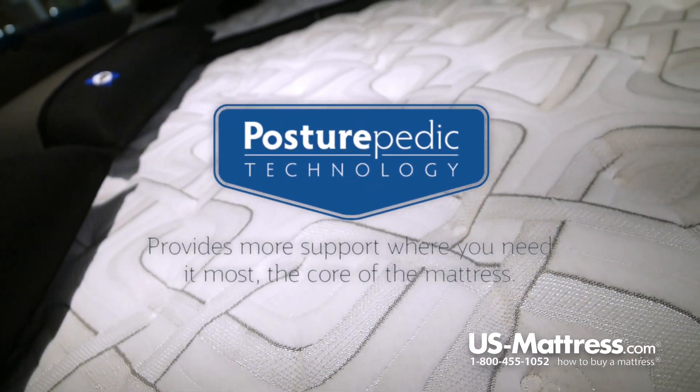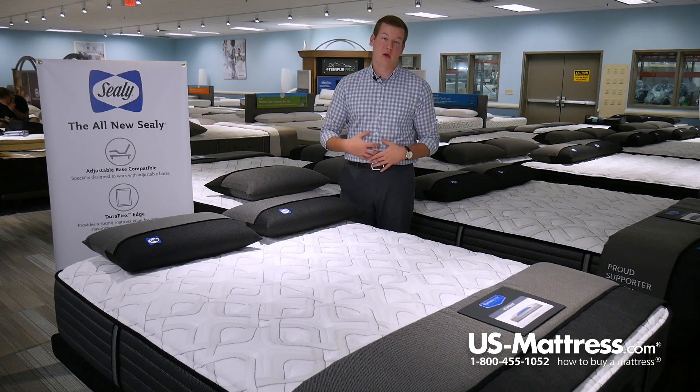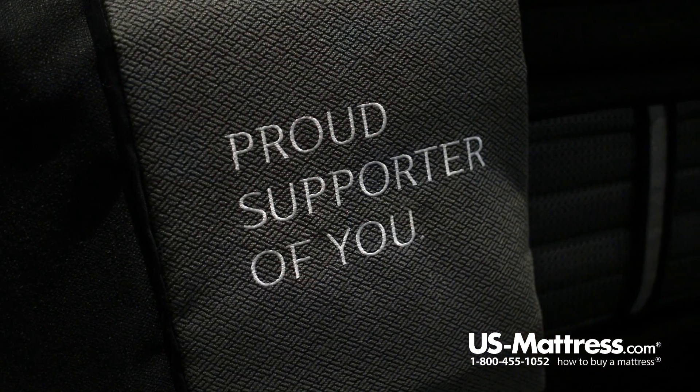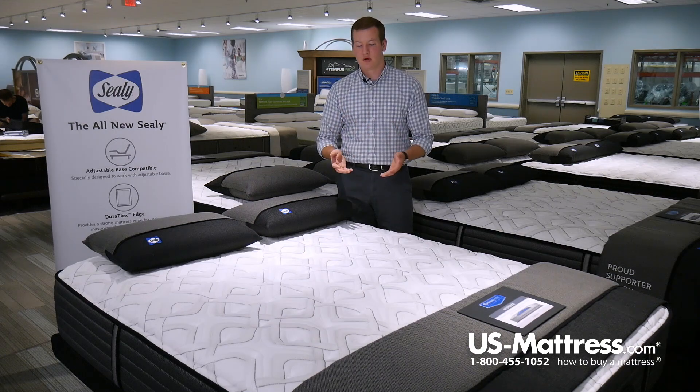Below the cover in this mattress is where you find the patented Posturepedic technology. Posturepedic technology is where Sealy focuses on the center third of the mattress, since that's where you carry the majority of your weight. In the center third of this mattress, there is a half-inch of Sealy Cool Gel Memory Foam. Cool Gel Memory Foam has a number of nice benefits, including great pressure point relief, which is going to help you get into the deep REM sleep that you're looking for and will give you an overall more restorative night's sleep.